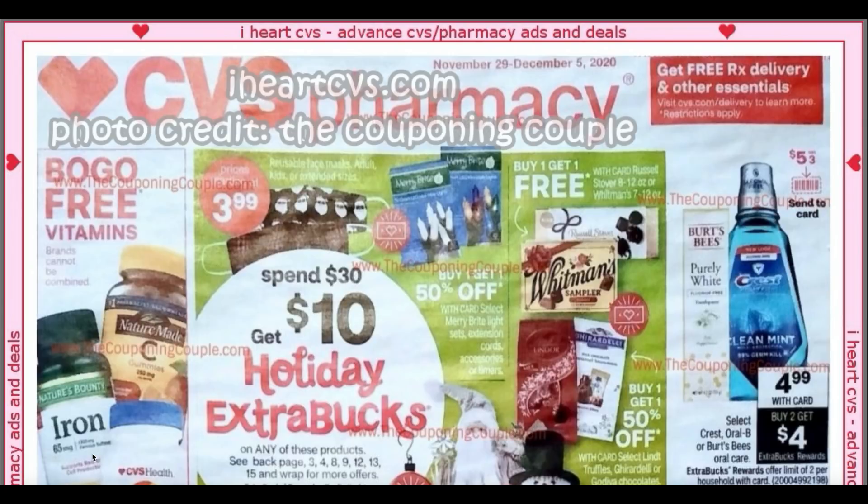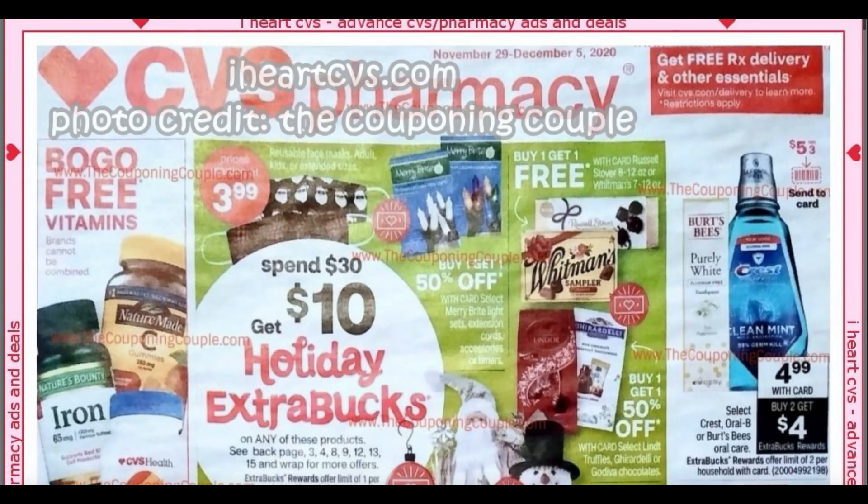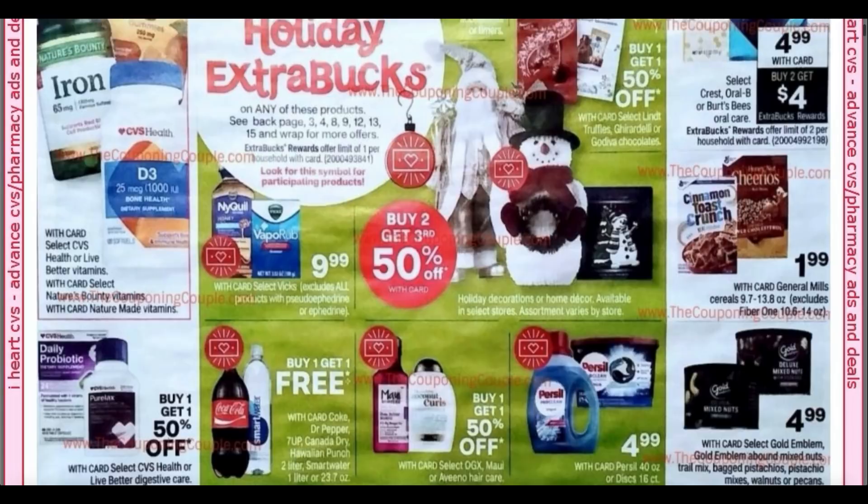There are a lot of products included. You can see here some reusable masks — heads up, if you're looking for festive holiday reusable masks, my CVS had some with holiday prints, so check out your store. Some candies at Buy One Get One Free, holiday decor, and more items we'll see in just a sec. We've got an oral care deal on the right — Select Crest, Oral-B, Burt's Bees, $4.99, buy two, get a $4 extra buck. And it looks like we have a $5 off $3 digital coupon, so that could make for a pretty good deal.